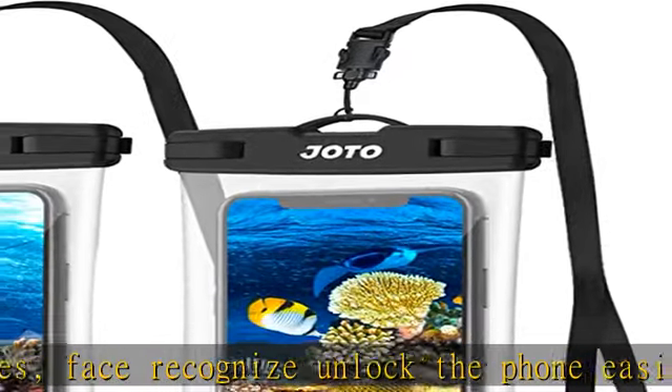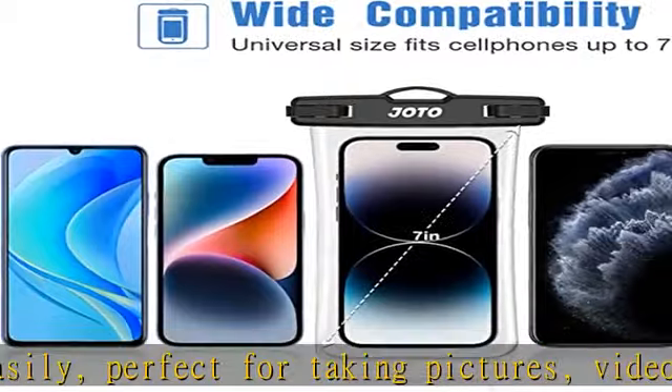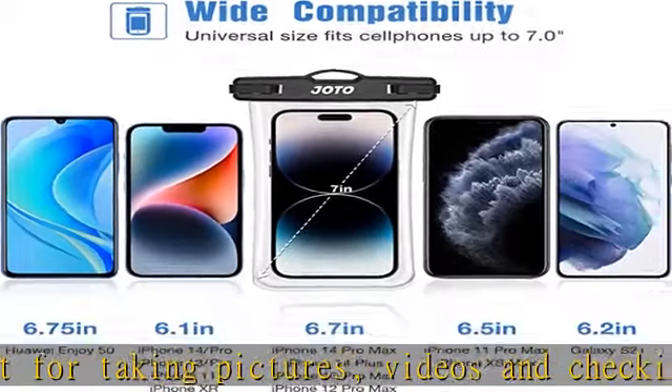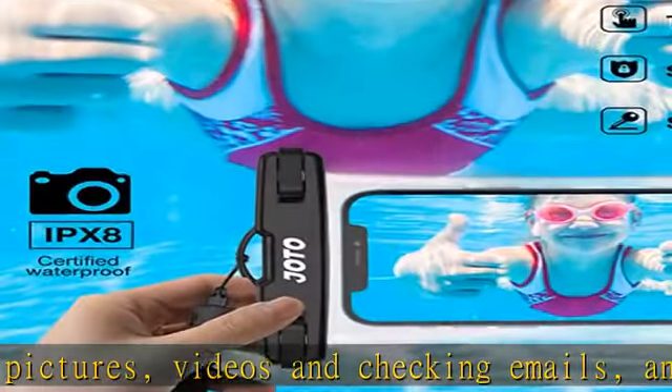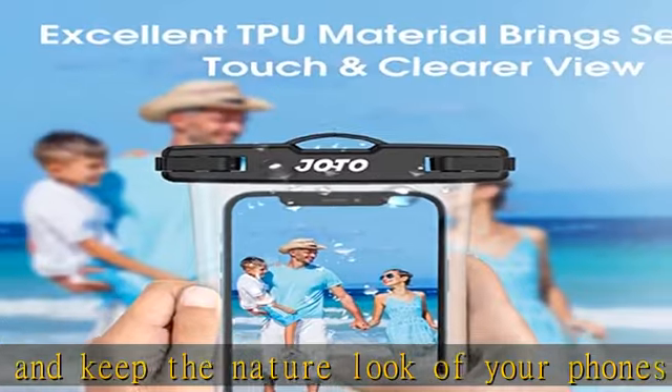100-feet IPX8 certified waterproof offers waterproof, snowproof, and dirtproof protection for your device while maintaining full touchscreen functionality. Made with excellent TPU material rather than PVC, bringing a better touch experience and clearer views.